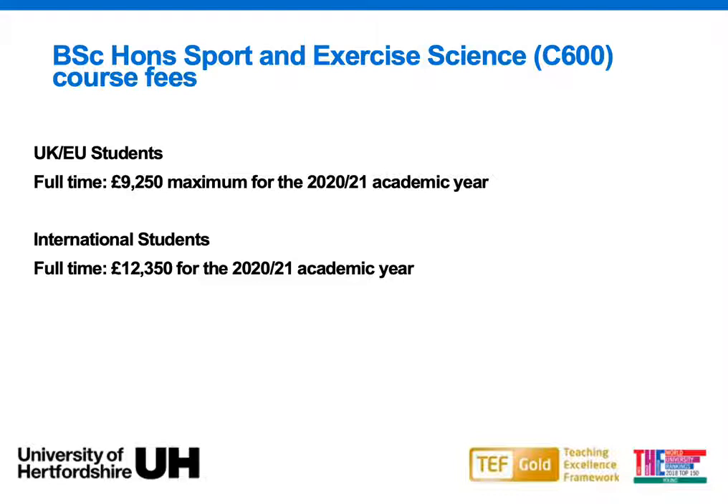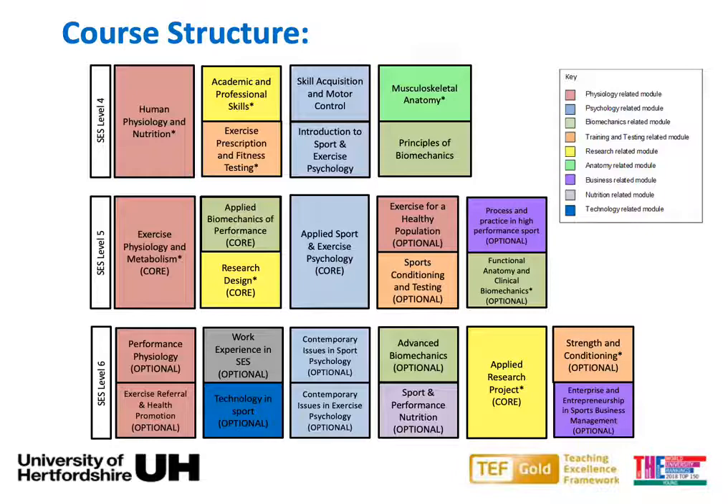In regards to course fees, the BSc (Hons) Sport and Exercise Science degree is £9,250 per year for UK/EU students, and £12,350 per year for international students.